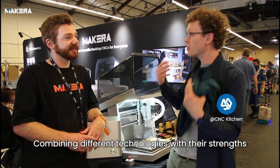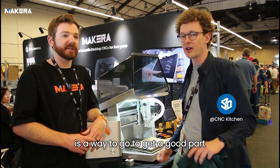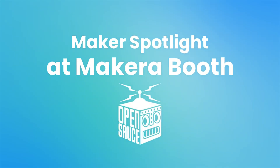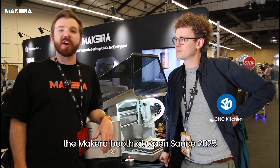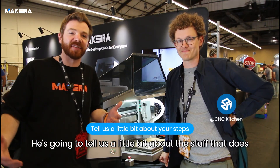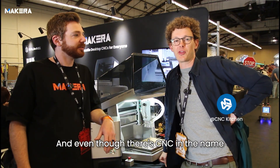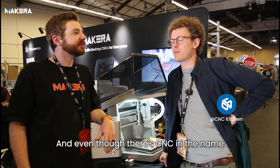Combining different technologies with their strengths is the way to go to get a good part. Hi everyone, Jason here again from the MakeCara booth at OpenSauce 2025, going by another awesome creator, Stefan, who's going to tell us a little bit about the stuff that he does. I'm Stefan from the YouTube channel called CNC Kitchen.